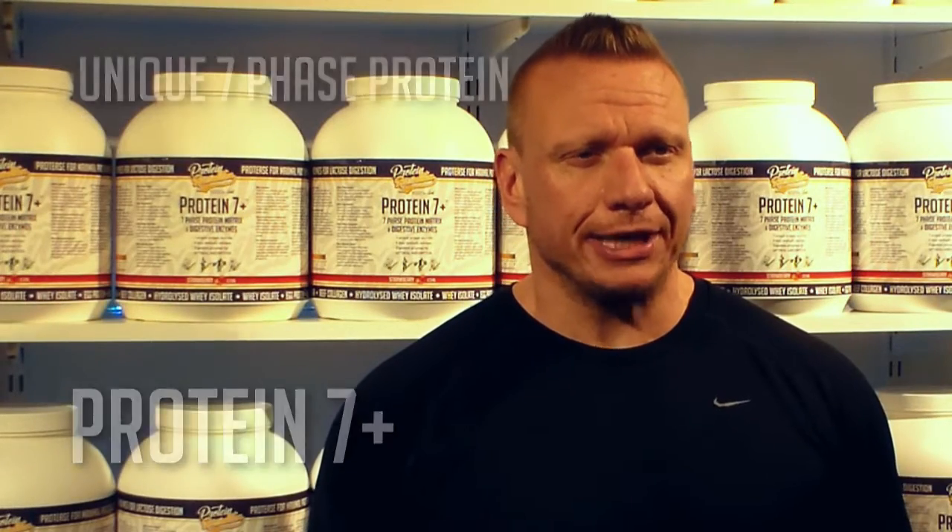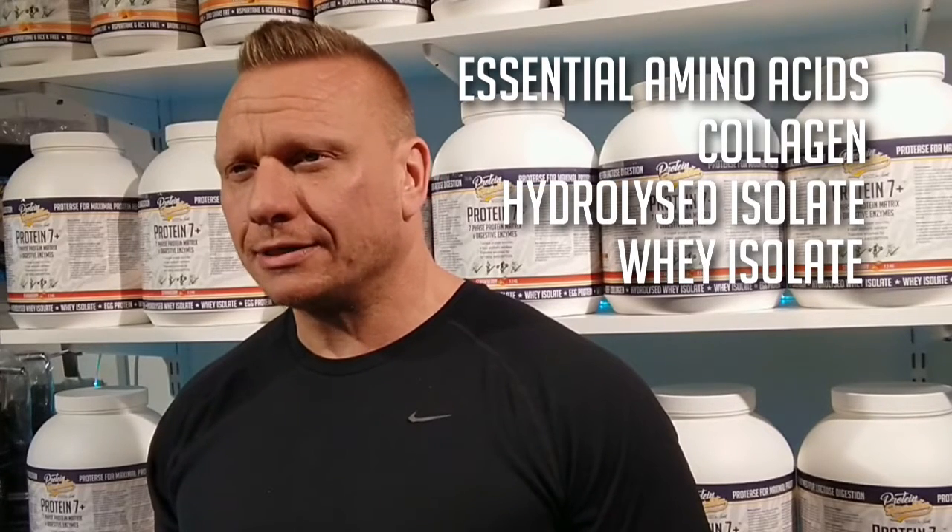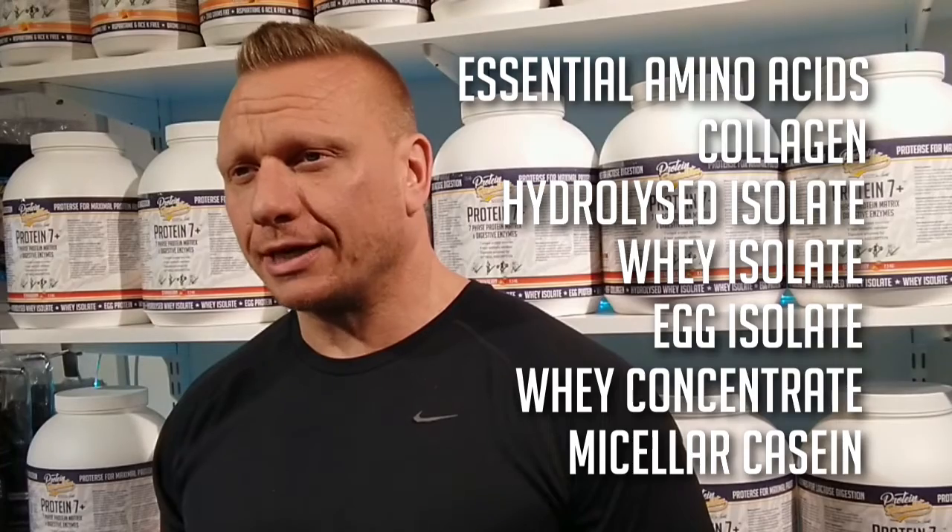Introducing Protein 7 Plus, a unique 7-phase protein containing EAA, collagen, hydrolyzed isolate, whey isolate, egg isolate, whey concentrate, and micellar casein.